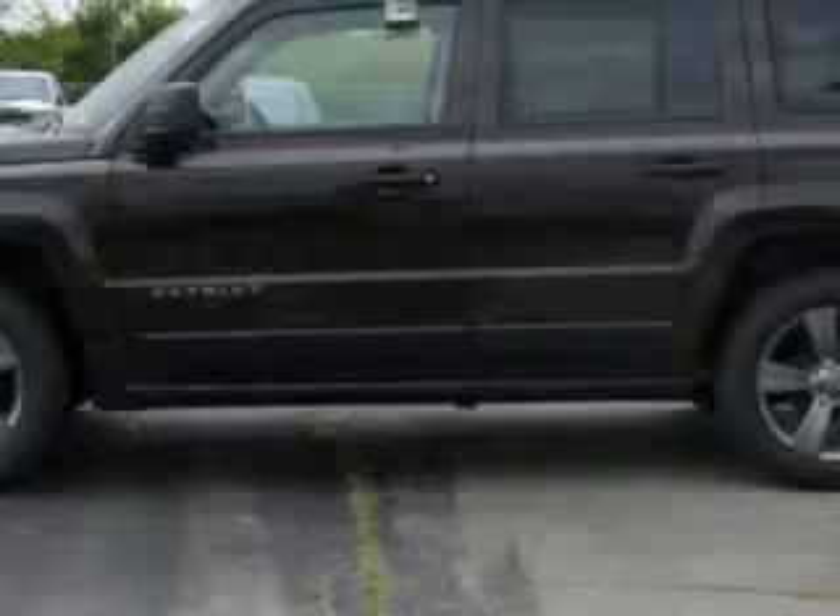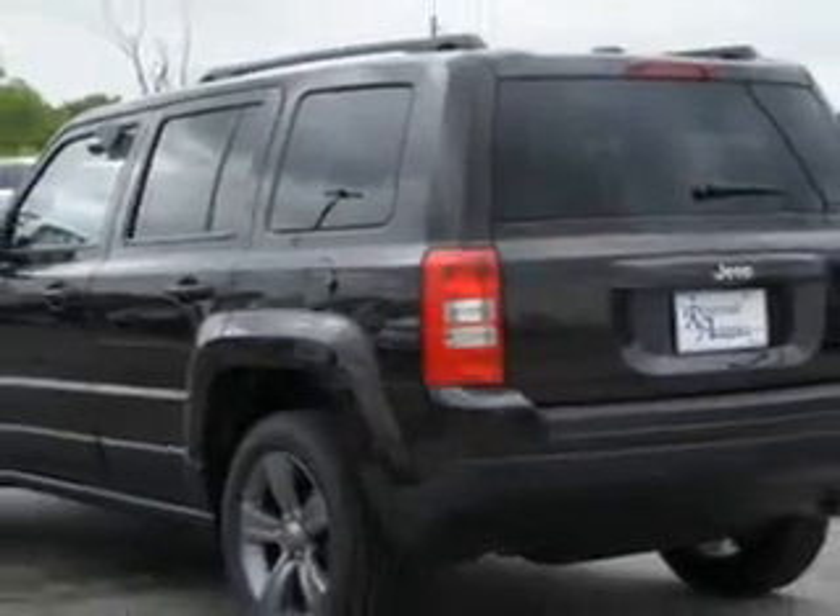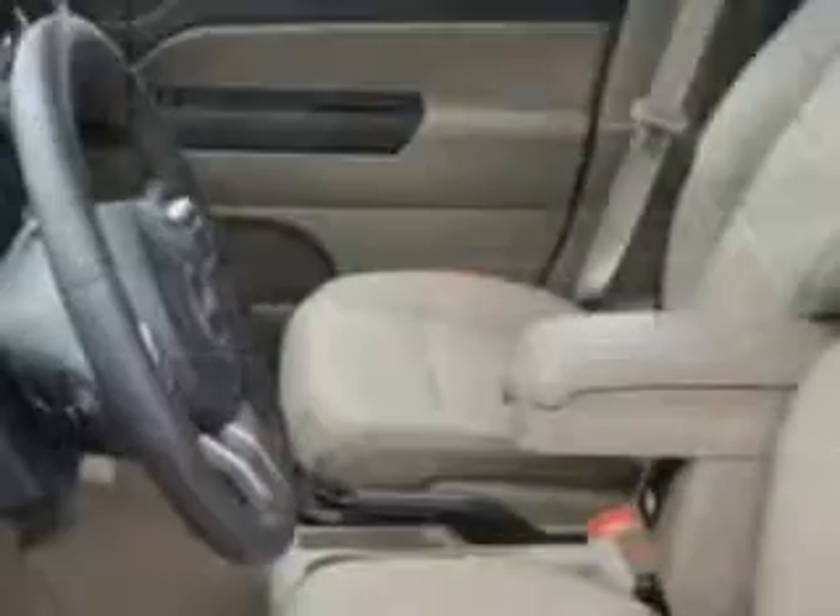Enjoy an exceptional 27 miles to the gallon on this great SUV with features like remote power door locks, cargo mat, leather upholstery, and heated driver and passenger seating.